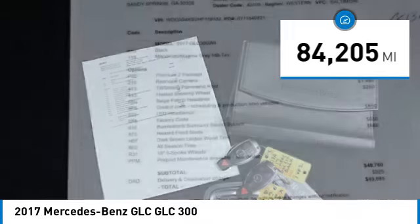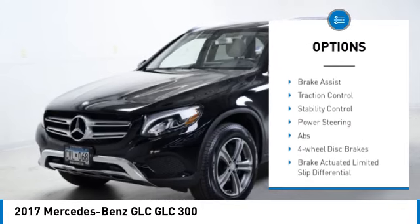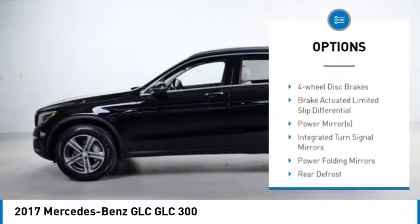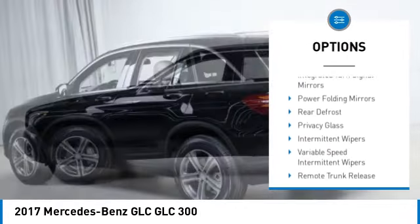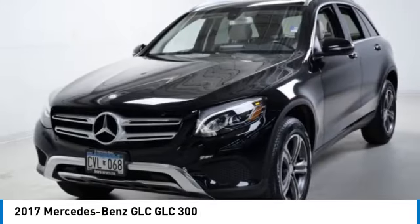Here are some of this vehicle's great options: rain sensing wipers, tire pressure monitor, turbocharged, all wheel drive, heated mirrors, aluminum wheels, power lift gate, brake assist, traction control, stability control.